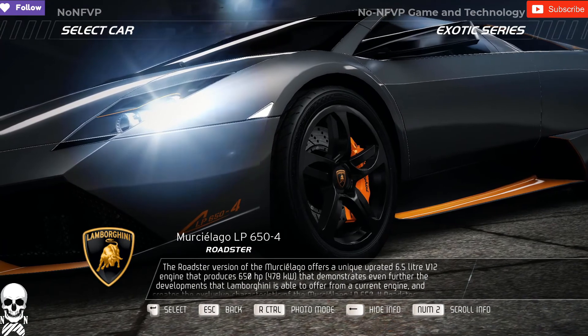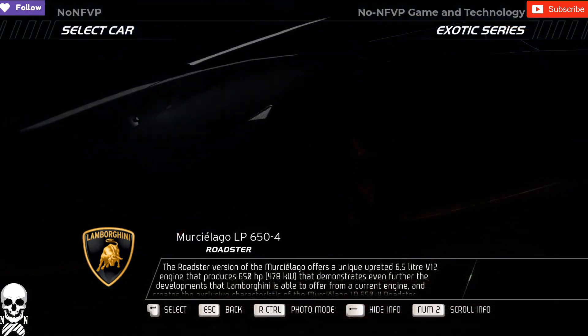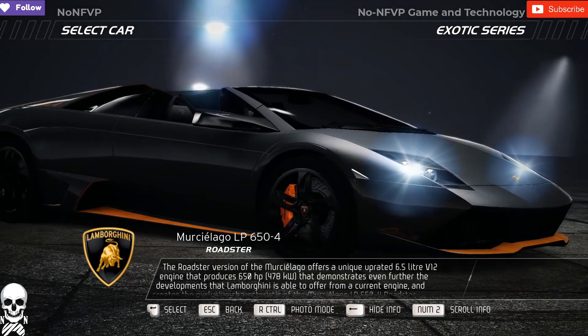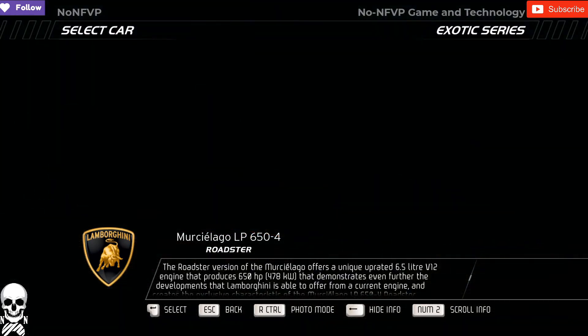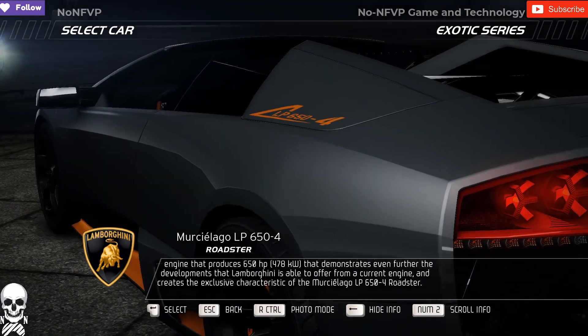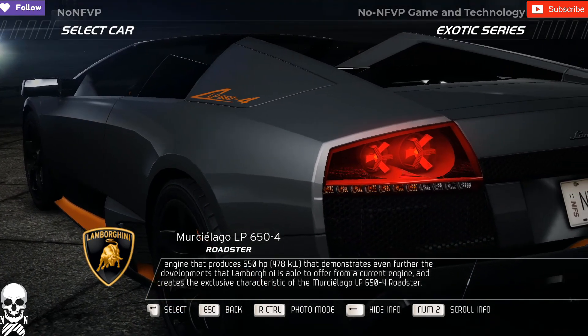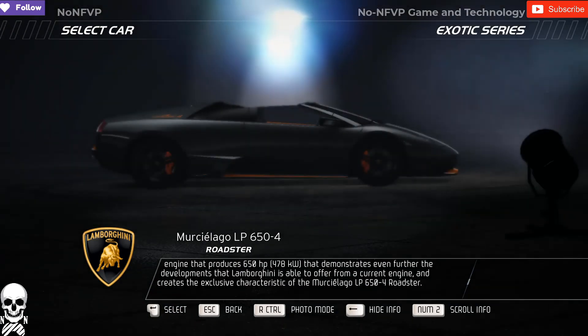The Roadster version of the Murcielago offers a unique, uprated 6.5-litre V12 engine that produces 650 horsepower, demonstrating even further the developments that Lamborghini is able to offer from a current engine, and creates the exclusive characteristic of the Murcielago LP-654 Roadster.